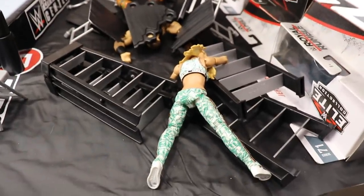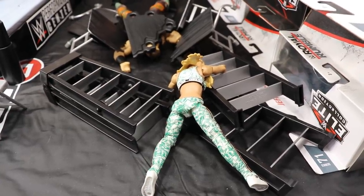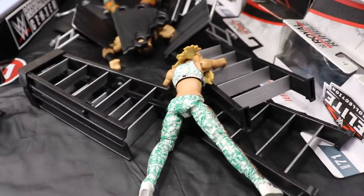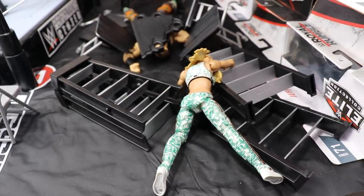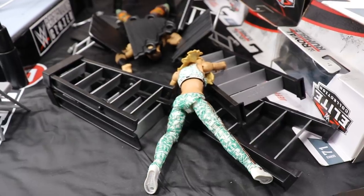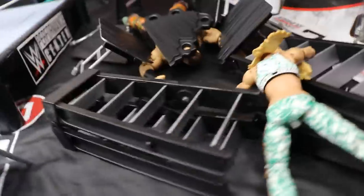We've got Carmella over here in the corner, disposed of through the ladders with a little conjunction of chairs. She is in the women's Money in the Bank ladder match. I know she's gotten her hands on that briefcase before, but I don't think this year is her year. Anything's possible, but I don't see that happening.